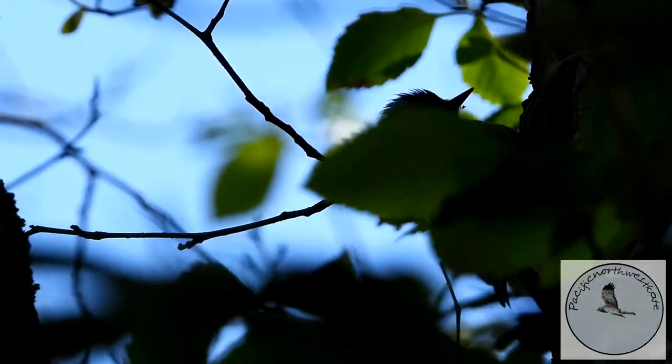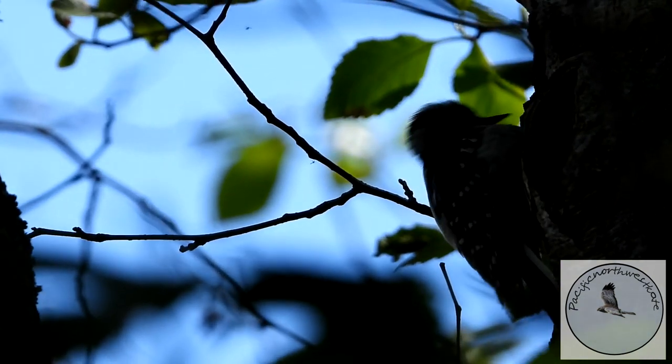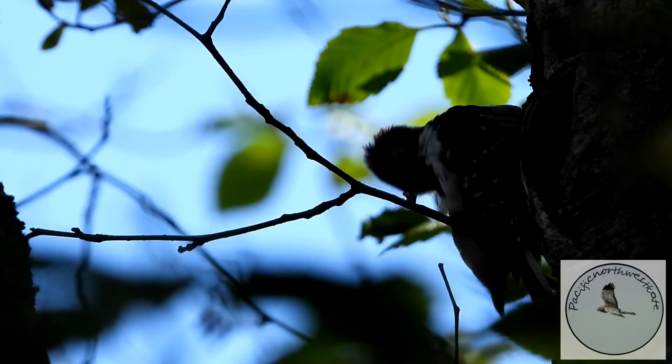Now this is a woodpecker — a downy woodpecker. I don't often hear their song but I can hear them tapping for insects that are embedded in the bark and tree trunks, often of dead trees.